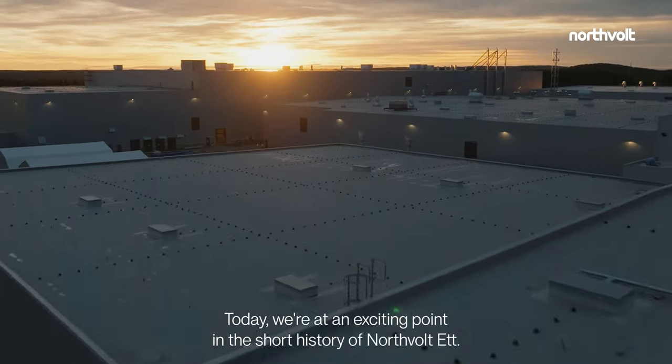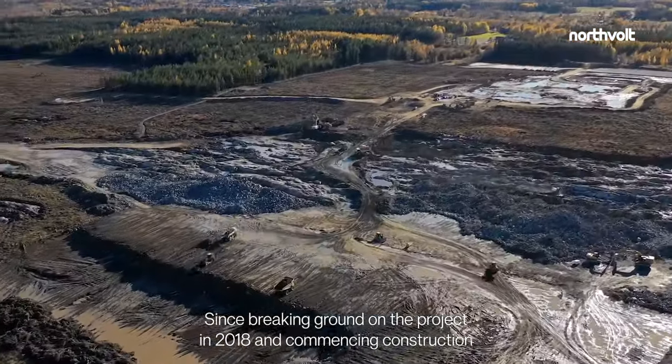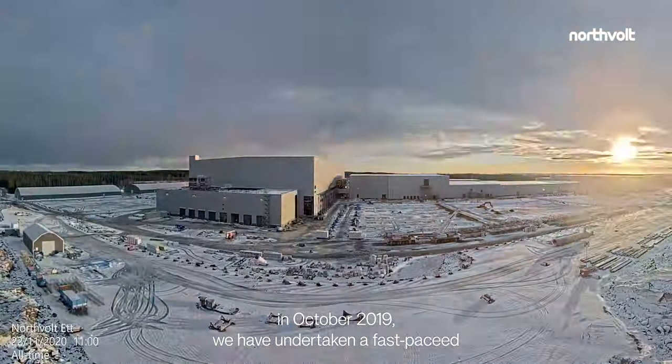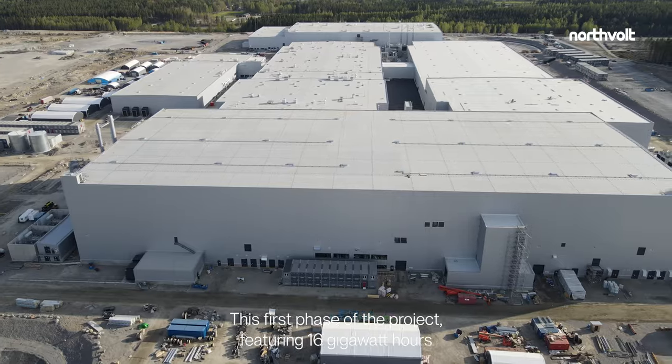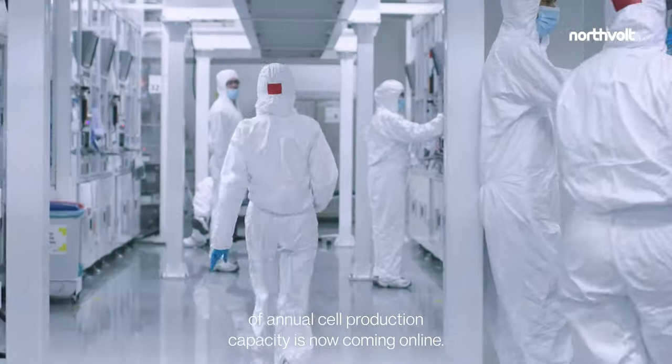Today, we're at an exciting point in the short history of Northvolt 1. Since breaking ground on the project in 2018 and commencing construction in October 2019, we have undertaken a fast-paced construction for the first phase of Northvolt 1. This first phase of the project, featuring 16 gigawatt hours of annual cell production capacity, is now coming online.